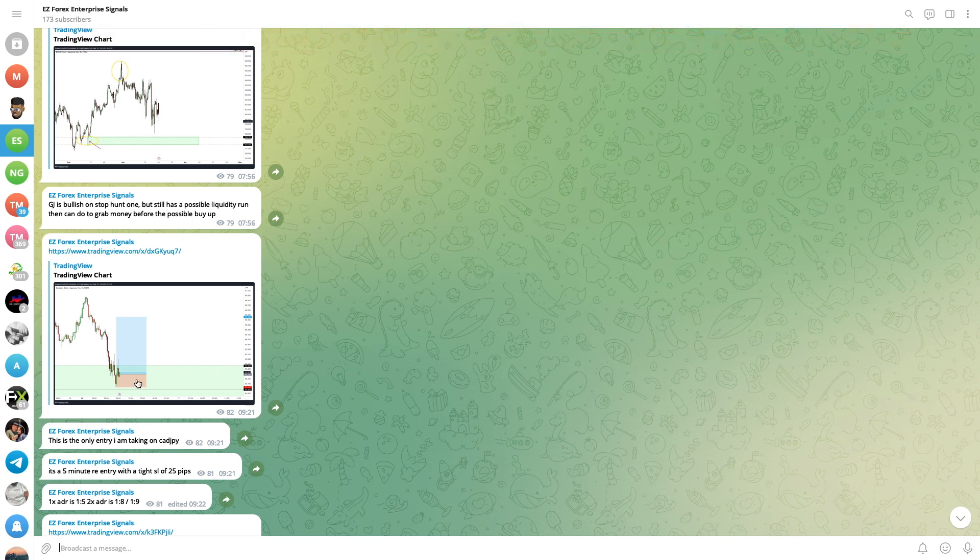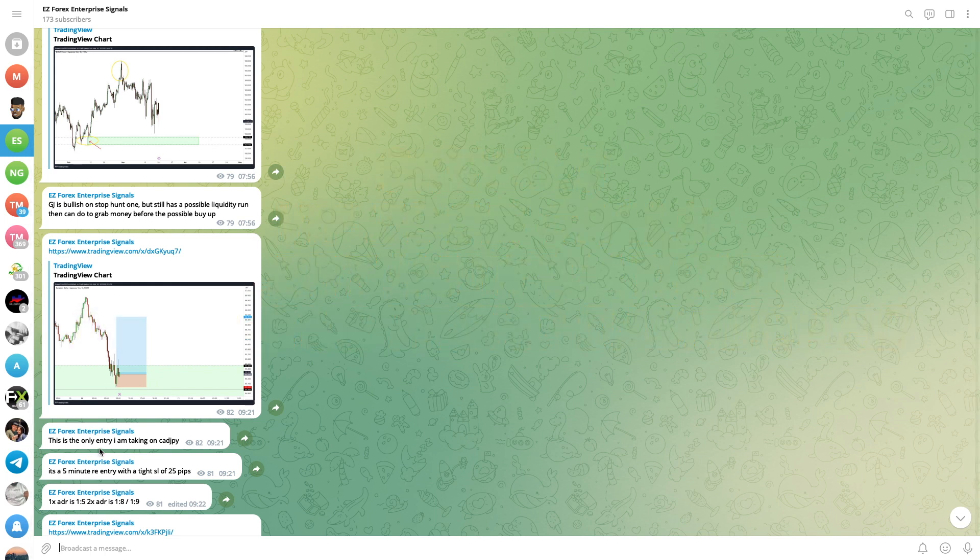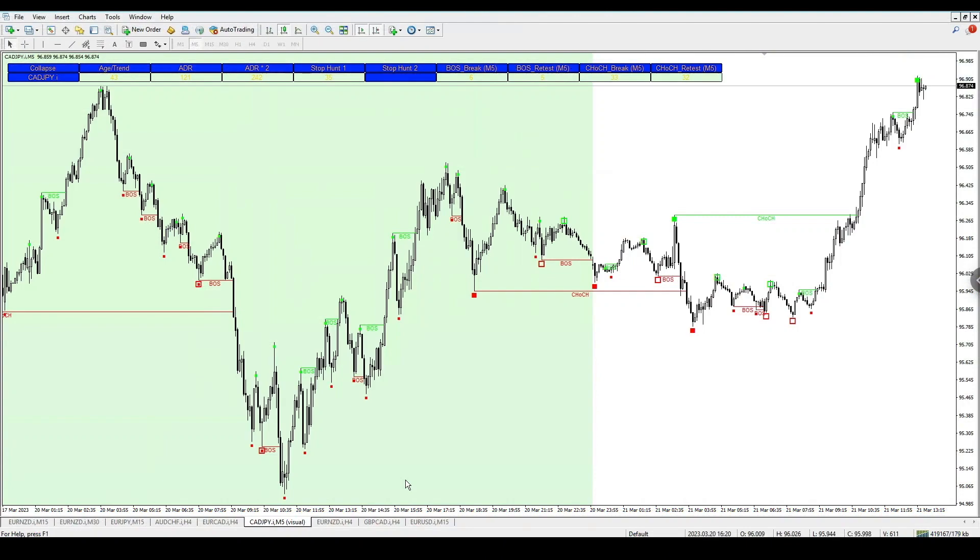The first trade that came up this week was CAD/JPY. This is one of the VIP services, the signal room — all the services will be on screen now. With CAD/JPY you can see I did give out this trade, telling people to look for a buy. I was going in on a one to five minute entry for a sniper entry with a smaller stop loss, looking for at least one times ADR.